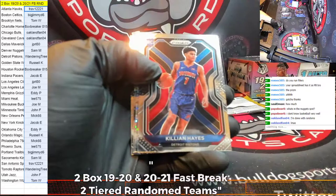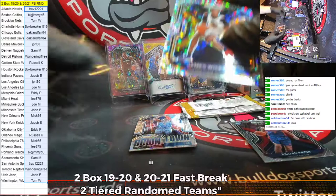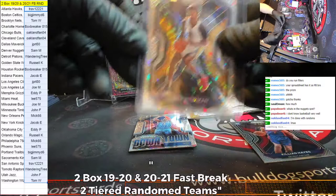Bey-Keon. A Killian Hayes for the Pistons. Wow — what a break for Russ! What a box! Un-freaking-believable. An incredible box. Just an incredible box here — what a display of Prism awesomeness.